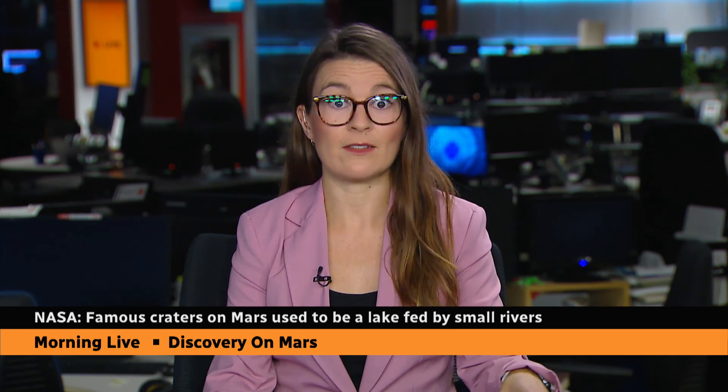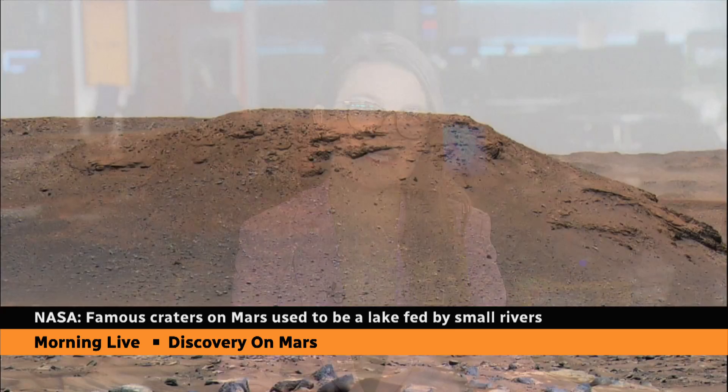So to have life on Mars, you need to have water. And now scientists believe they have picture proof of sorts from the Perseverance rover that there was indeed a famous crater that used to be a lake fed by small rivers.